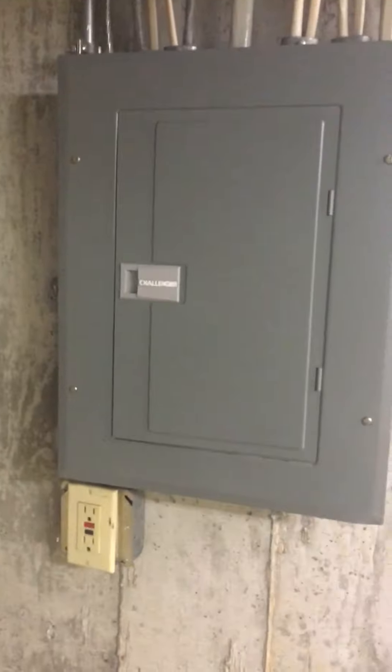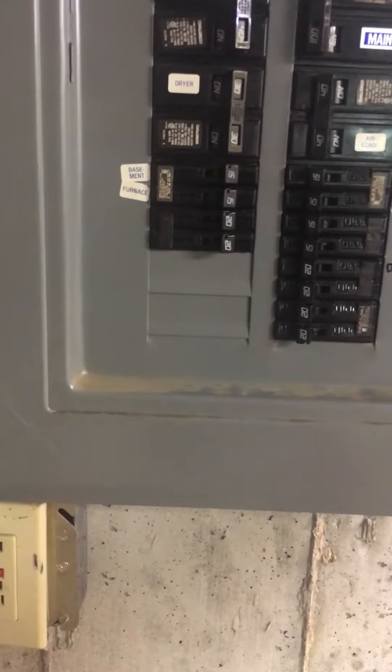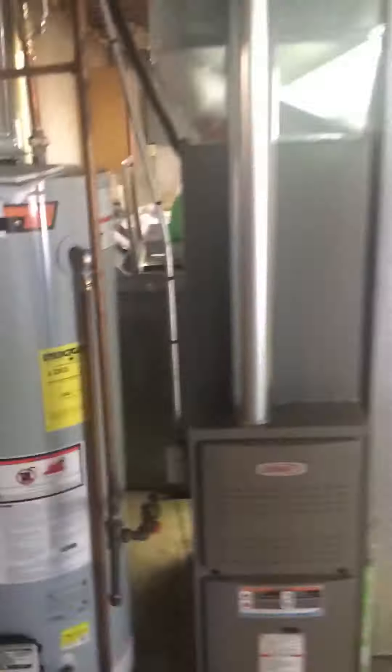Got a Challenger breaker panel. The air conditioner is on a 40-amp Challenger breaker. That's about it — I'll show you guys a still view of everything.